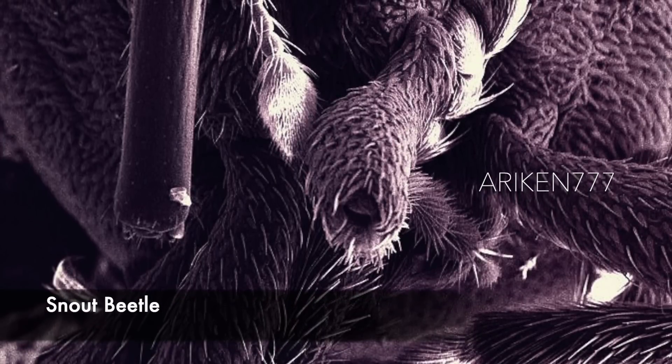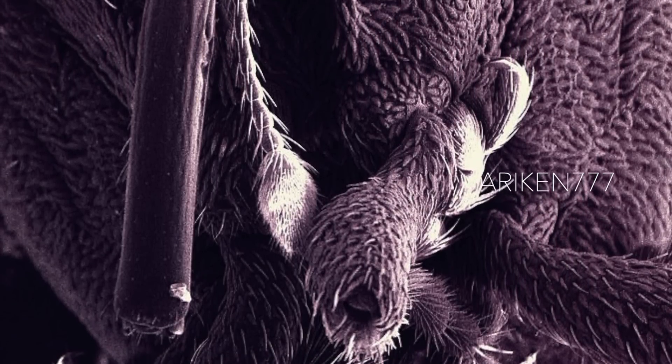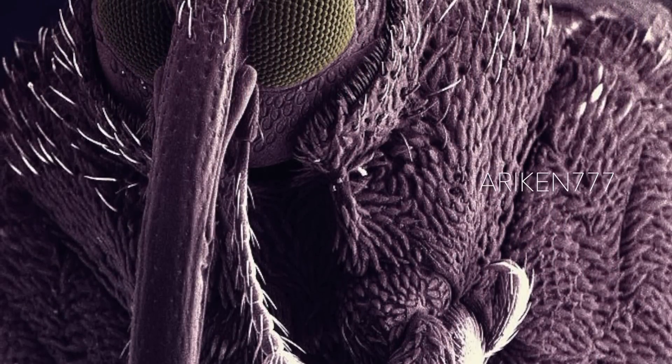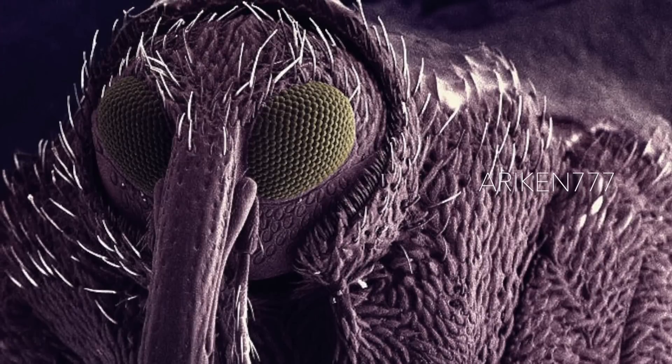A snout beetle. These are plant-eating beetles with a characteristic long down-curving snout. The antennae have small clubs and are elbowed. The first segment of the antennae usually fits into a special groove on the side of the snout. There are thousands of species discovered so far.